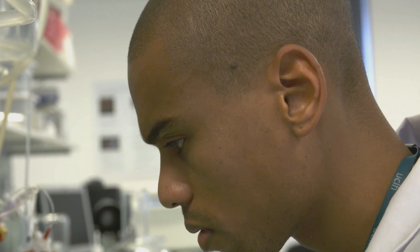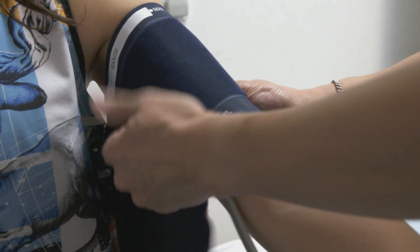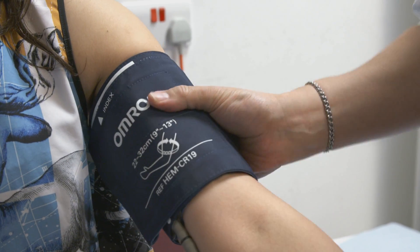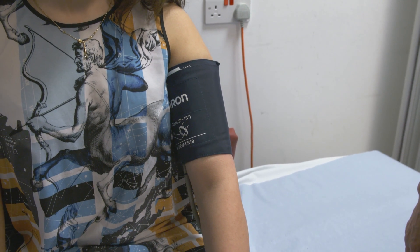One of the really exciting things that we're doing at the moment is a phenomenon called remote conditioning. It has been shown that if you put a blood pressure cuff on a muscle such as the arm and you inflate and deflate the blood pressure cuff a few times, that will send a signal through the blood and possibly through the neuronal connections to various organs in the body. So therefore, if you have then a subsequent injury to that organ, that organ is kept in a conditioned state for a few hours and can protect against that injury.